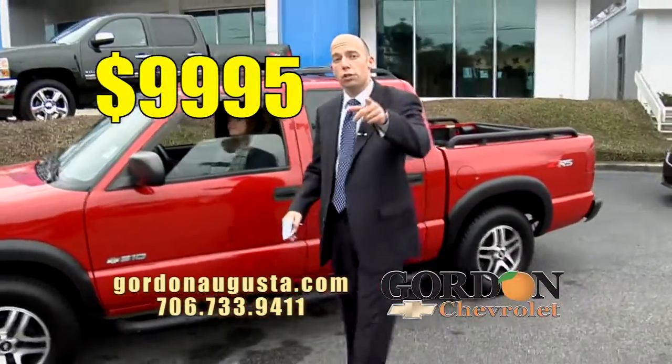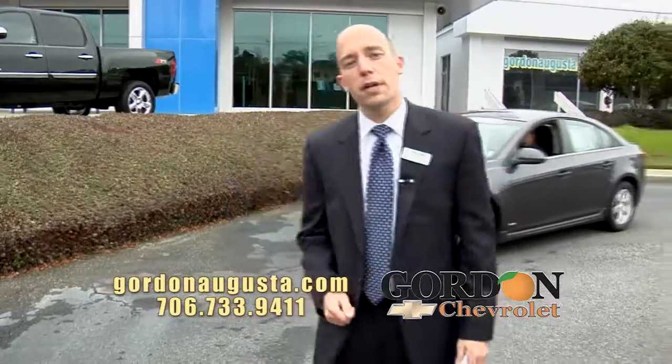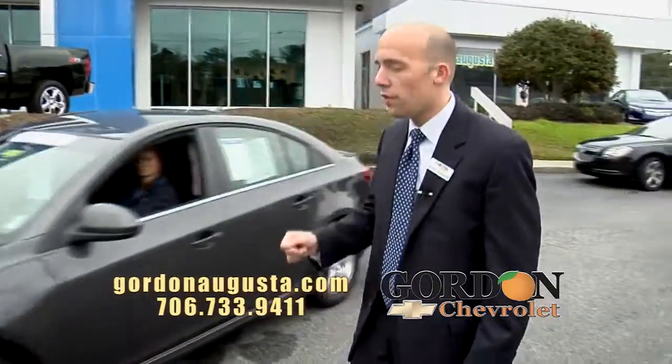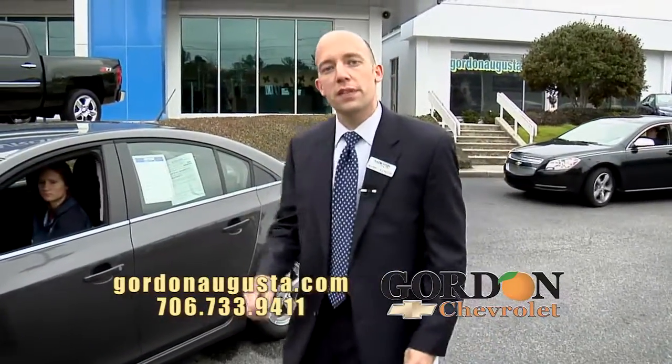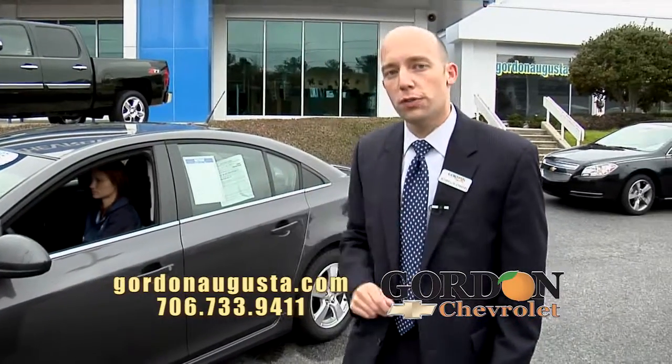Now, I've got two to show you that are certified pre-owned. I want you to understand what certified pre-owned is. Certified pre-owned means the moment you leave the lot, 12-month, 12,000-mile warranty. If you've got existing factory warranty, it's tacked on, plus two years free maintenance.